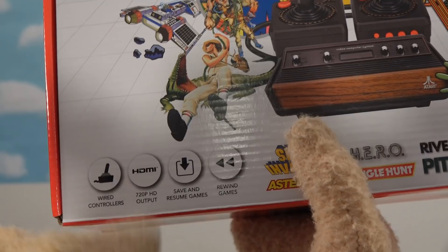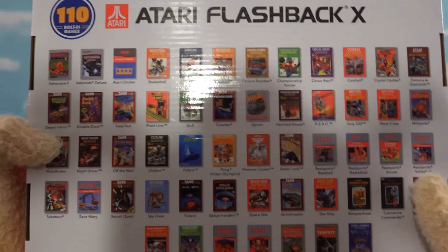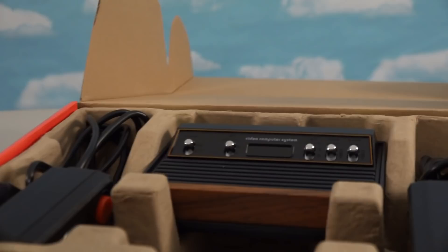HDMI output, we can save games and even rewind them too. Now that's what I'm talking about - turn this thing around and ba-bam, check out all these games that come on this thing! This thing's gonna keep me busy for hours. All right, so let's look at the console itself.